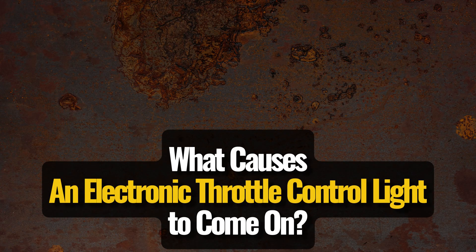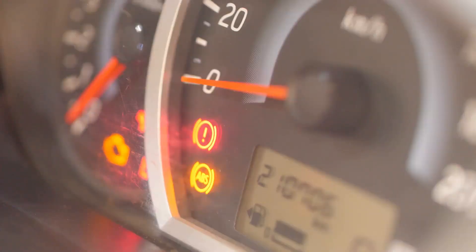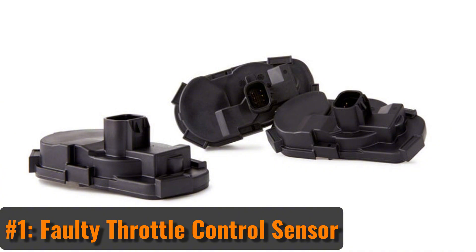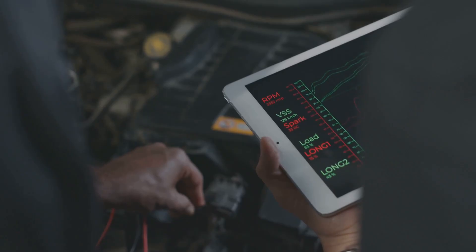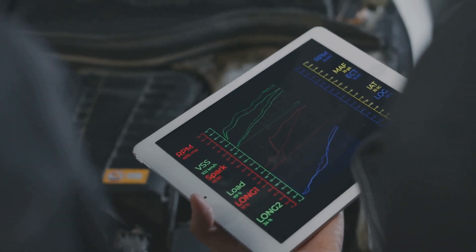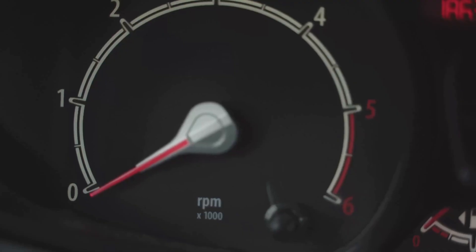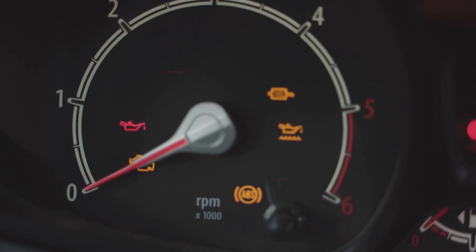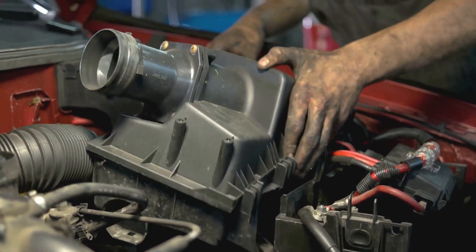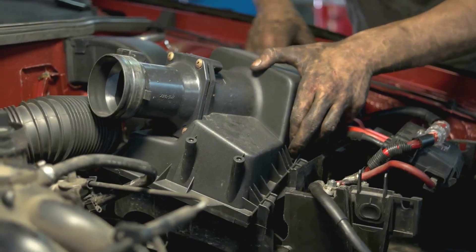What causes an electronic throttle control light to come on? That light can come on for a few reasons. First, you might have a faulty throttle control sensor. Your ECM tells the throttle how much to open, but it doesn't just take its own word for it — it checks with the throttle control sensor to confirm. If the readings don't match up, you get the warning light. And here's the kicker: some throttle bodies don't have replaceable sensors, which means you might need a whole new throttle body.